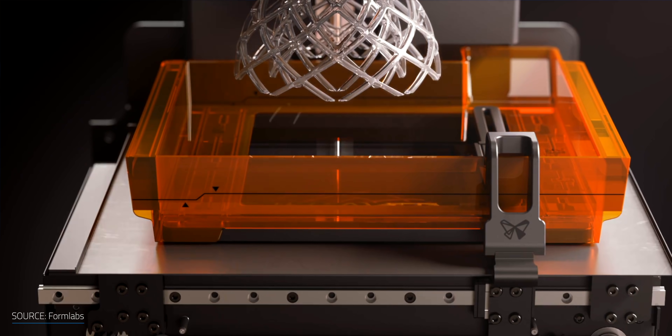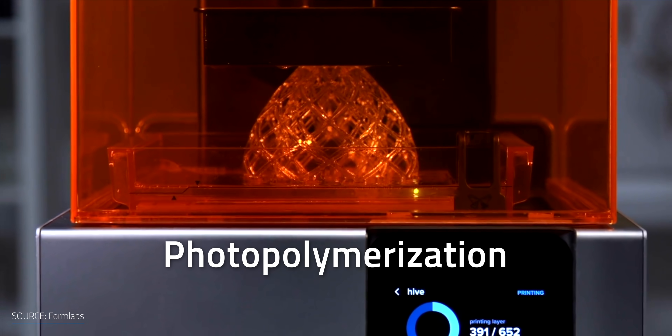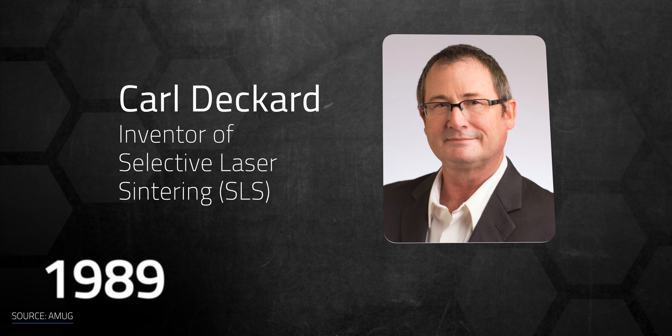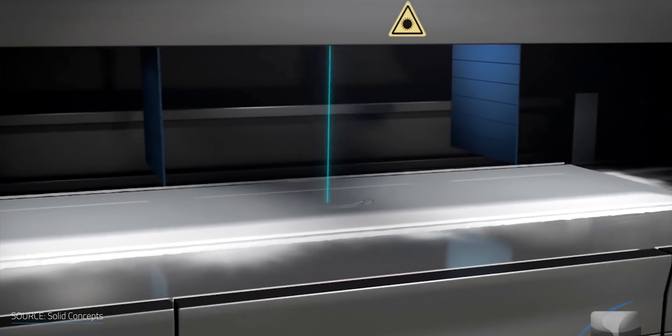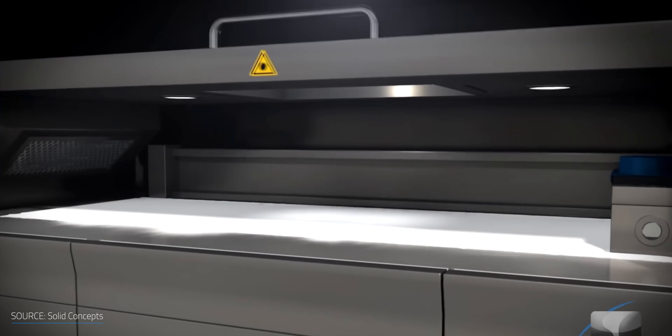In SLA, the object is printed layer by layer, rinsed with a solvent, and hardened with ultraviolet light. This process is called photopolymerization. In 1989, Carl Deckard was issued a patent for Selective Laser Sintering. This method uses a laser to fuse powder grains together layer by layer into an object. When compared to SLA, SLS can create more complex shapes.